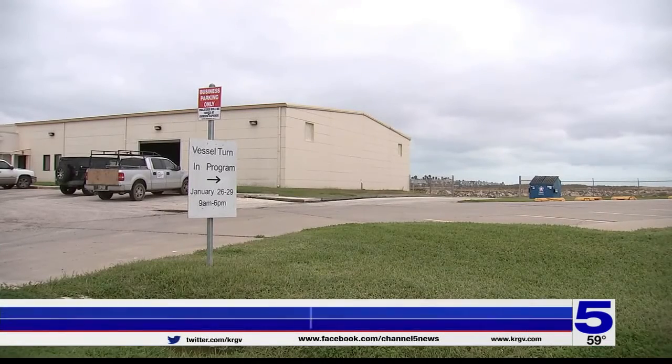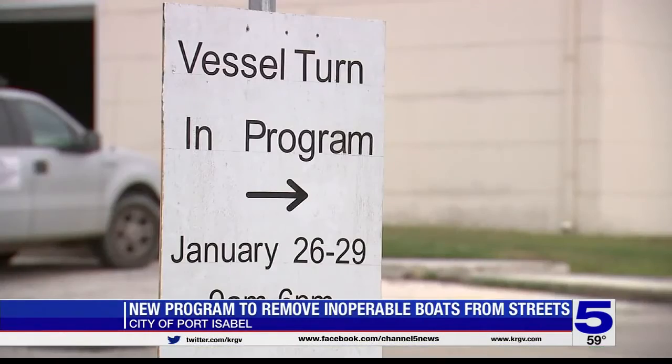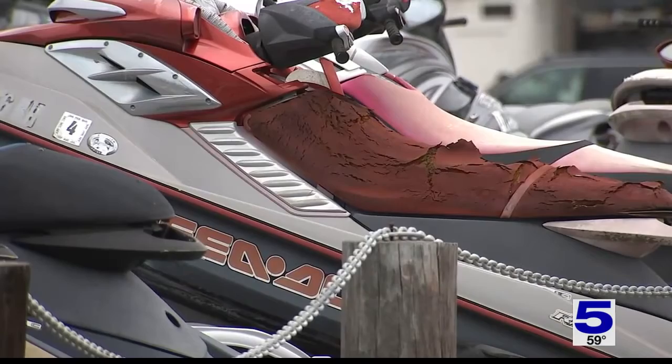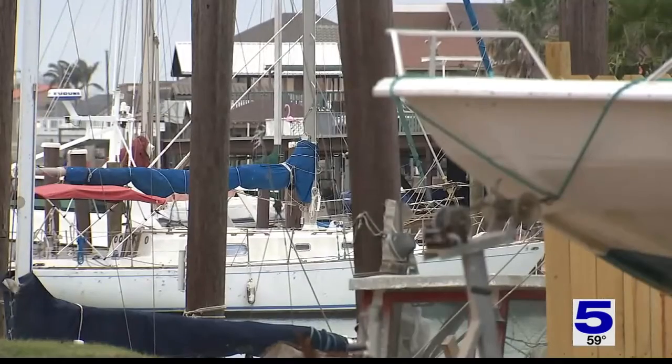This is the first vessel turn-in program to come to the valley, billed as a free opportunity to remove inoperable derelict vessels, focusing mainly in the Laguna Madre area.